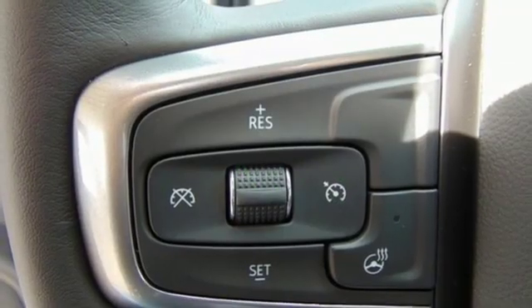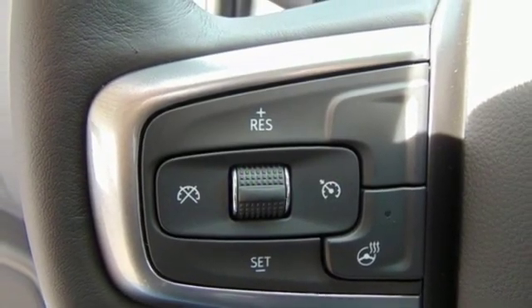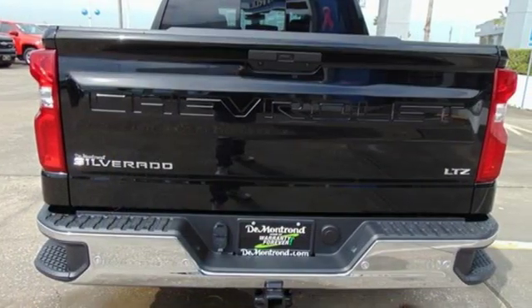Front heated leather split bench seats, aluminum wheels, gas pressurized shocks, auto dimming rear view mirror, and power tilt down heated mirrors.